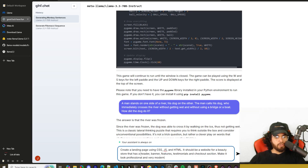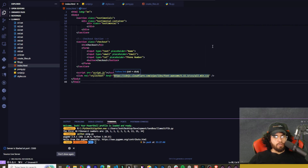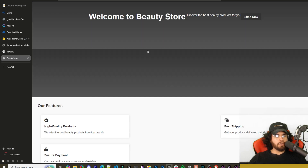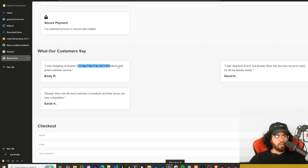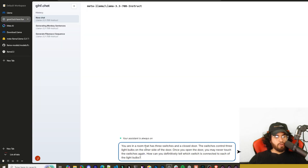Next: create a landing page using CSS, JS, and HTML for a beauty store with a header, banner, features, testimonials, and checkout section — make it look professional and modern. The result has home, products, about us, and contact us navigation, a banner, featured section, customer testimonials, and a checkout section. It's not the most beautiful design, but it did fulfill the requirements — that's a pass.